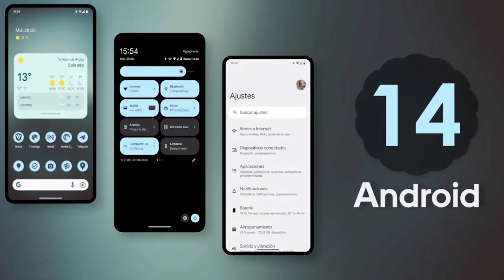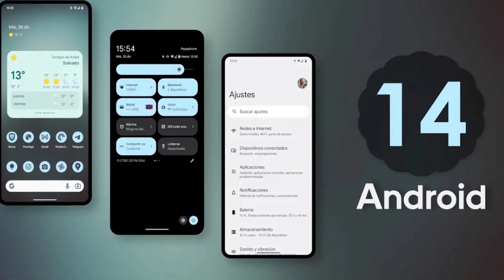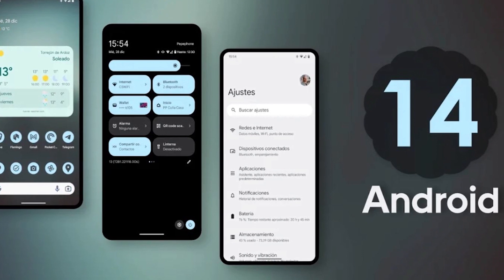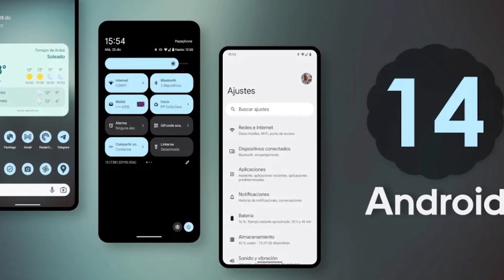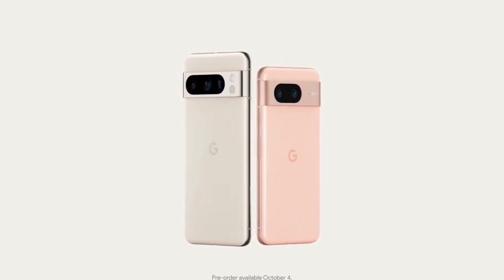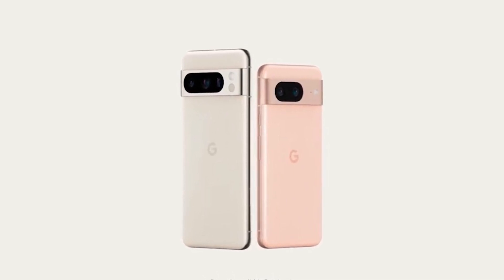The phone comes with Android 14 out of the box, USB Type-C 3.0, stereo speakers, an in-display fingerprint sensor, and multiple storage options starting at 128GB.